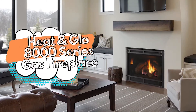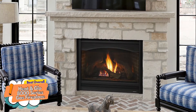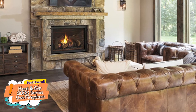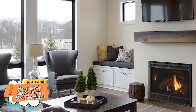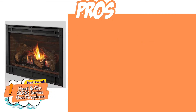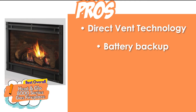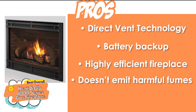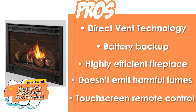Finally, we have the best overall: the Heat-and-Glow 8000 Series Gas Fireplace. This is the perfect mix of efficiency, design, and convenience. You get the direct vent technology installed in a modern-looking fireplace that can be controlled very easily with a touchscreen remote control. Furthermore, there is a battery backup option in it. Its pros are: it uses direct vent technology, it comes with a battery backup, it's a highly efficient fireplace with minimum energy wastage, it doesn't emit any harmful fumes or gases in your house, and it can be controlled with a touchscreen remote control or wall switch.